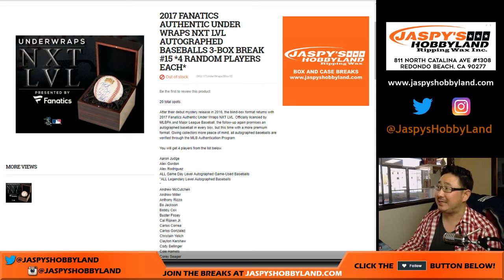Good afternoon everyone. Joe from JazzBeatsHobbyland.com. Our first break of the day is 2017 Fanatics Authentic Underwraps Next Level Autographed Baseballs.